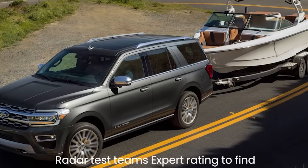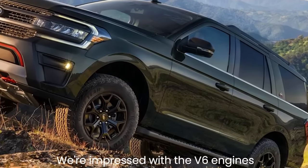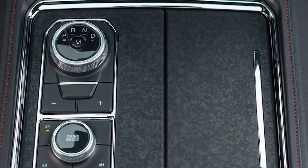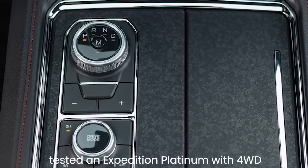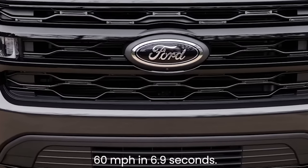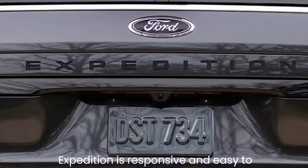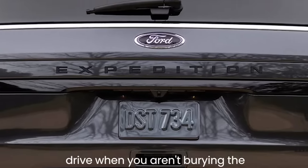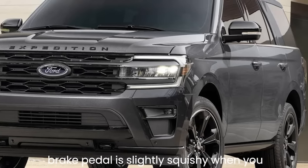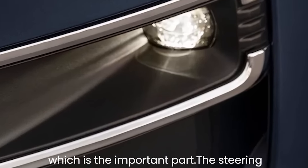We're impressed with the V6 engine's muscle. We tested an Expedition Platinum with 4WD, and it accelerated from 0 to 60 mph in 6.9 seconds — almost a second quicker than a comparable Chevy Tahoe. The Expedition is responsive and easy to drive, and while the brake pedal is slightly squishy at first, it's ultimately pretty easy to come to smooth stops.